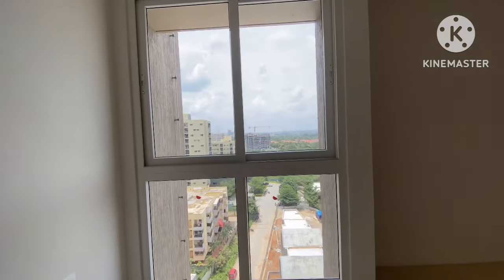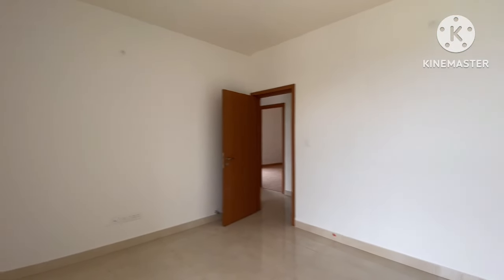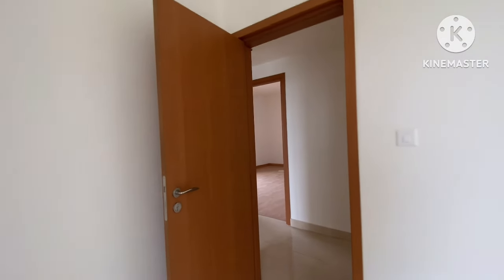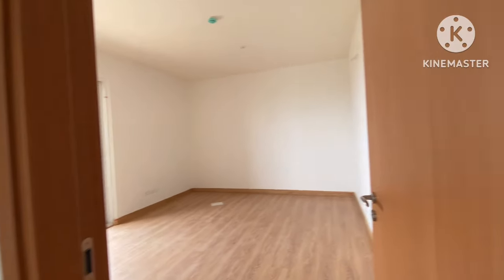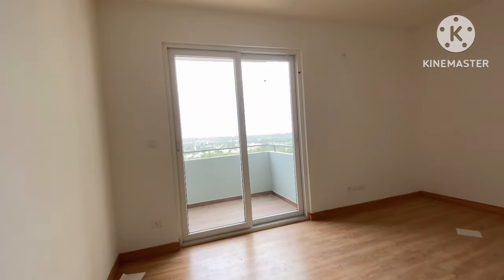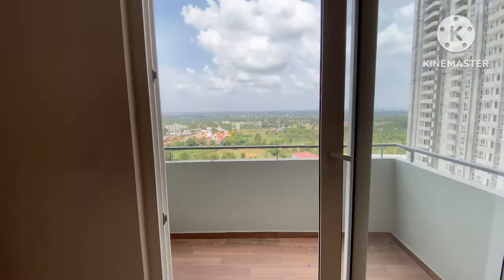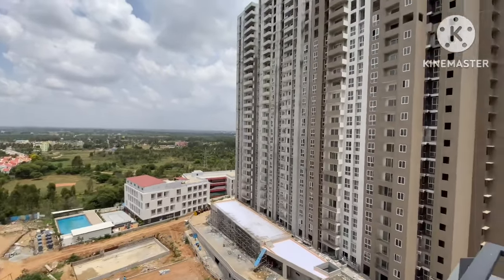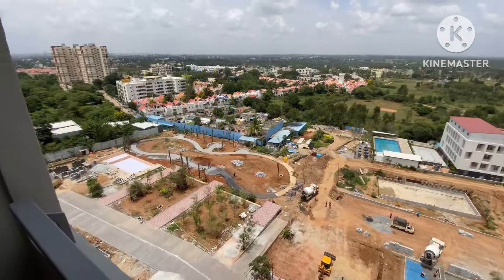As I mentioned, this is Tower Number 5, actual unit of the 4 BHK. Now this is Tower Number 6 — you can see the construction status. This is the internal park area.